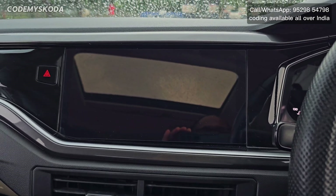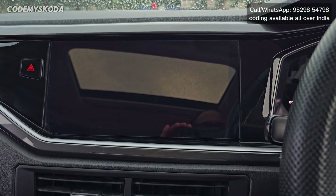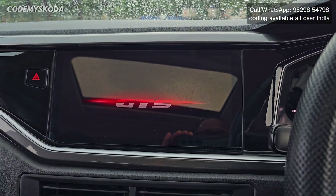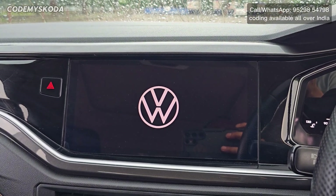For the infotainment there are multiple startup animations or boot animations. The first one is called 'Welcome to Volkswagen GTS' and shows in complete red color. There are additional startup animation options available as well.